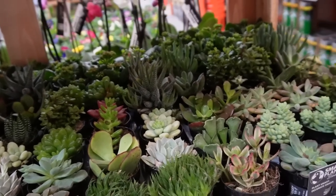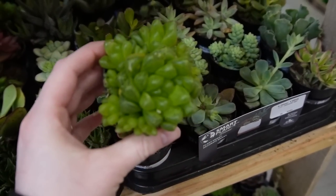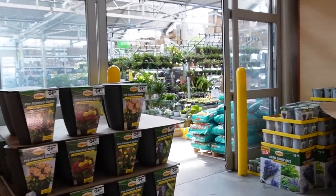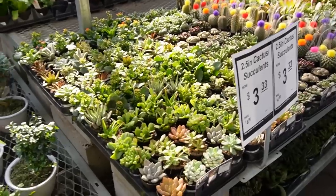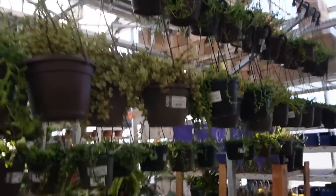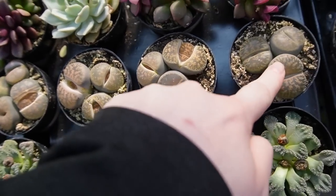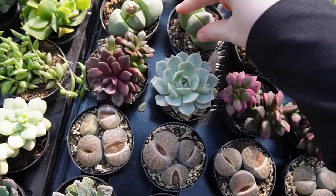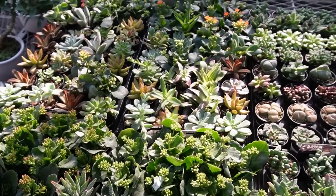One time at a Lowe's I found a variegated string of hearts in the succulent section — it was pretty cool. Okay, it's time for all of the big plants! They have lithops — check these out, this is so cute. Have you seen videos where they peel these back and there's more inside? Look at all the succulents!